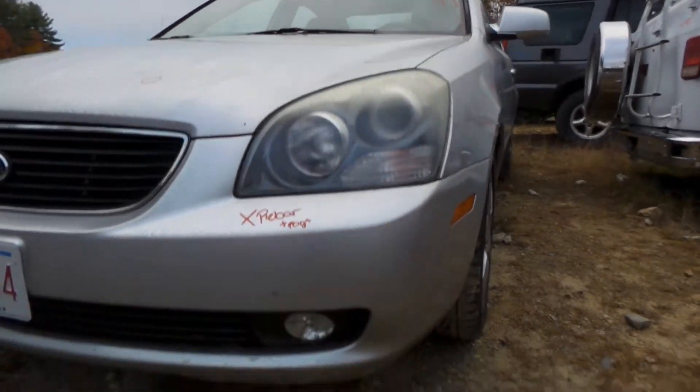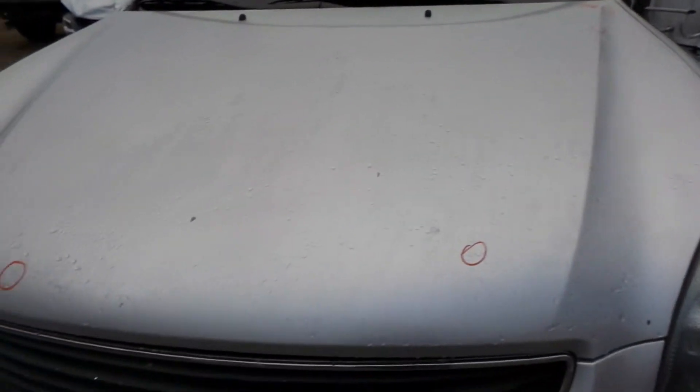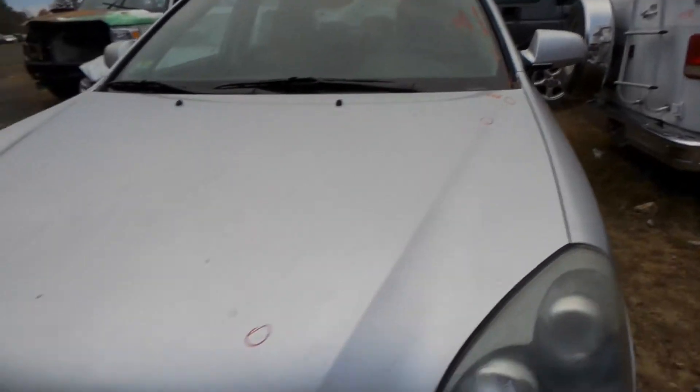Got a good left headlamp on this vehicle as well as a good left front lamp. The hood here is not insurance quality — it's got a couple of pings, and honestly the color is kind of off in some spots.